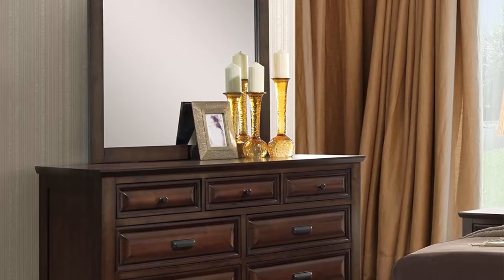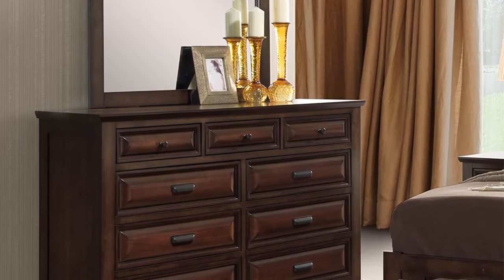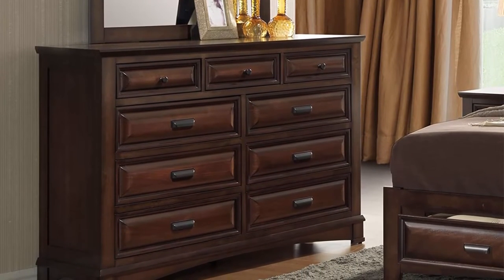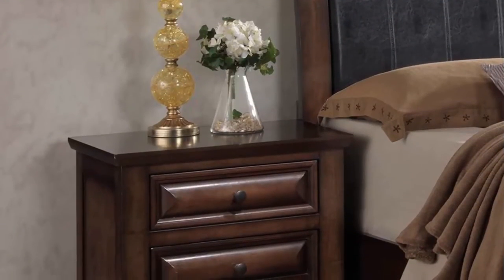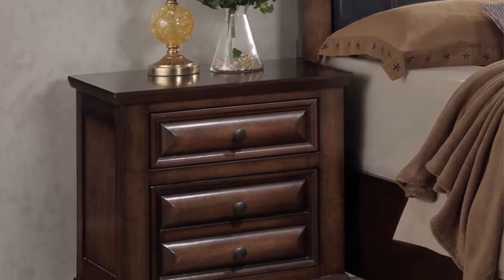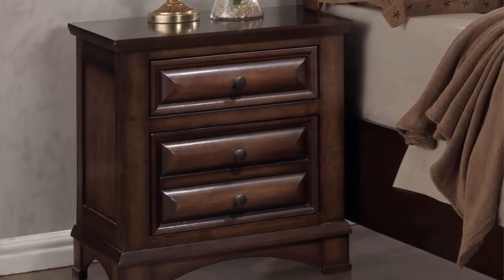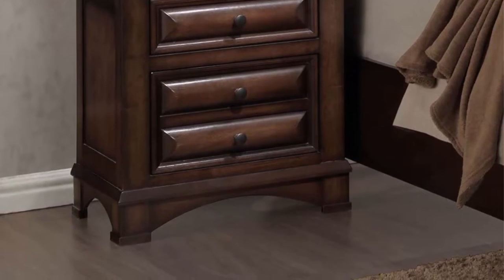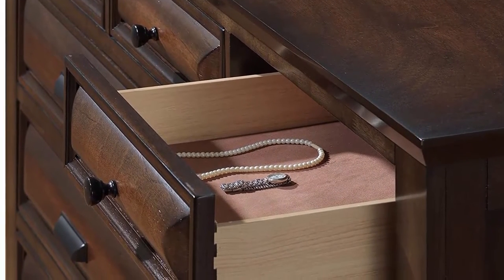All furniture fully assembled; bed requires minor assembly. Photo may slightly differ from actual item in terms of color due to lighting during photo shooting or the monitor's display. Ships in several boxes, may ship separately. The Provo 179 bedroom collection from Roundhill Furniture brings together comfort, function, and style. Makes a bold decorating statement with its deep, rich espresso color. The bed features two spacious storage drawers at the foot of the platform bed.